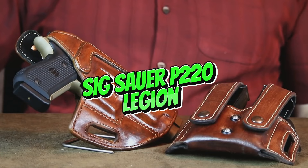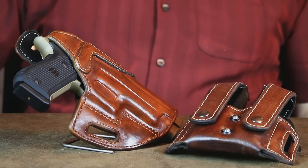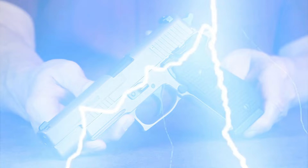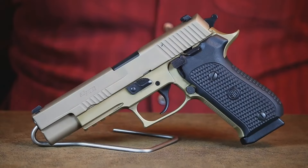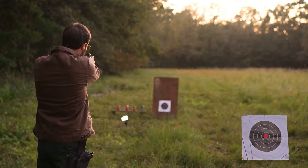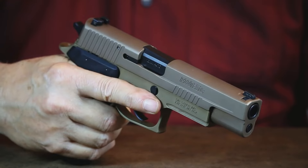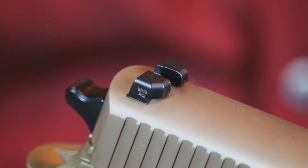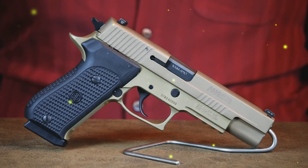Next up is the Sig Sauer P220 Legion, a high-end single-stack .45 ACP that has been a fan favorite for years. The 2025 model features the Legion upgrade package, including the proprietary SIG X-Ray 3 Day/Night Sights, an enhanced trigger system, and an all-metal frame with a custom Legion gray finish. The P220 Legion is known for its exceptional accuracy and robust construction, making it a top choice for enthusiasts and professional shooters alike.